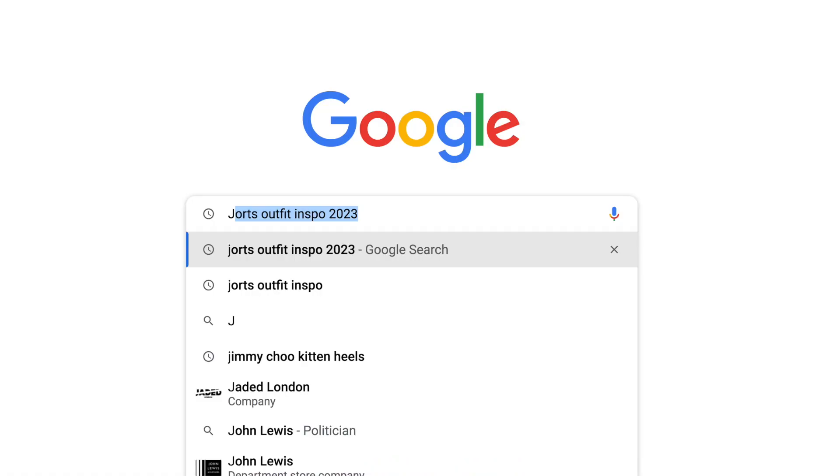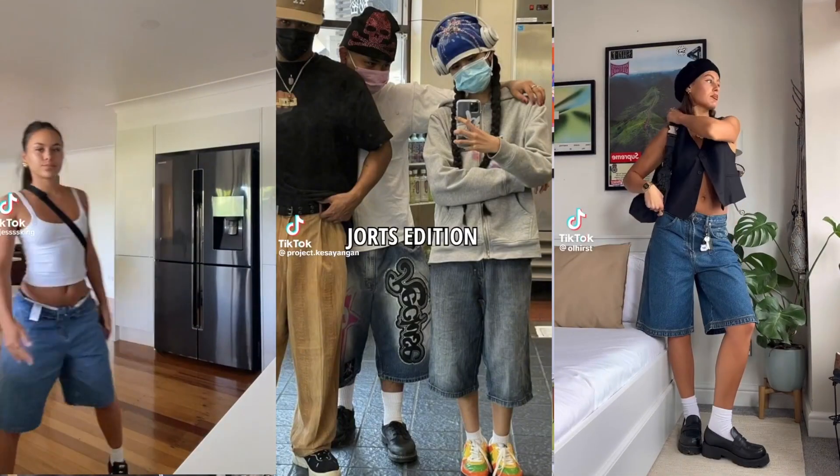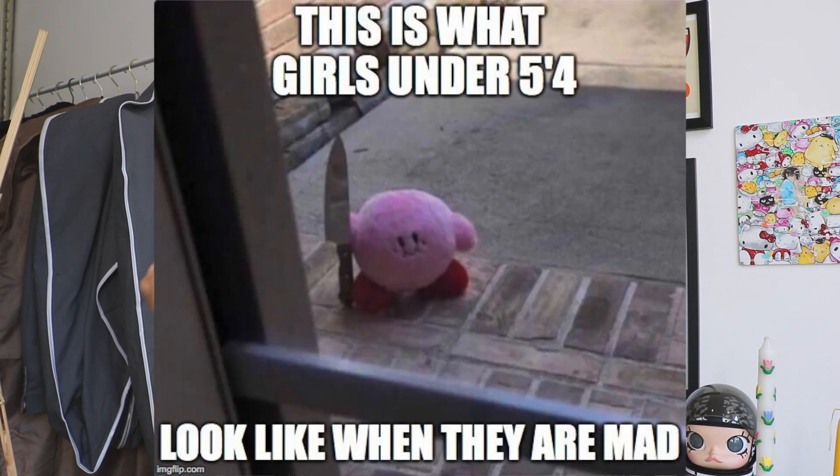Today we're going to talk about jorts. I have been bombarded with a lot of jorts content on TikTok, and I've also seen it being featured on Vogue — and that's when you know it's gone mainstream. So today I wanted to share some of my personal favorite styling tips, especially if you're short, because I feel like this could be a very tricky trend for us.